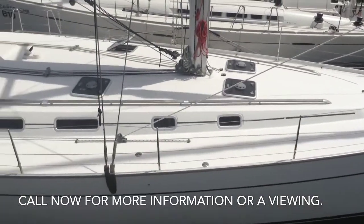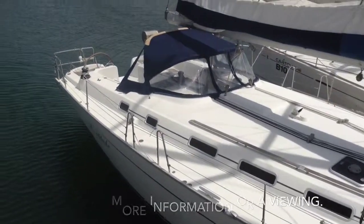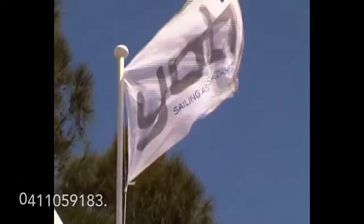If you'd like to take a look at this extraordinary boat, please feel free to give us a call or have a look at the website yachty.com.au. Thanks very much for watching.